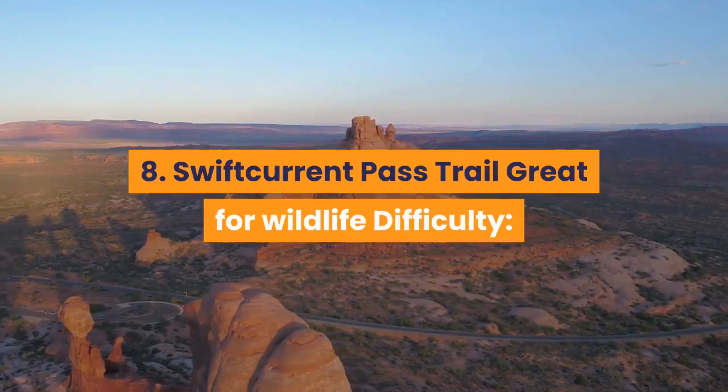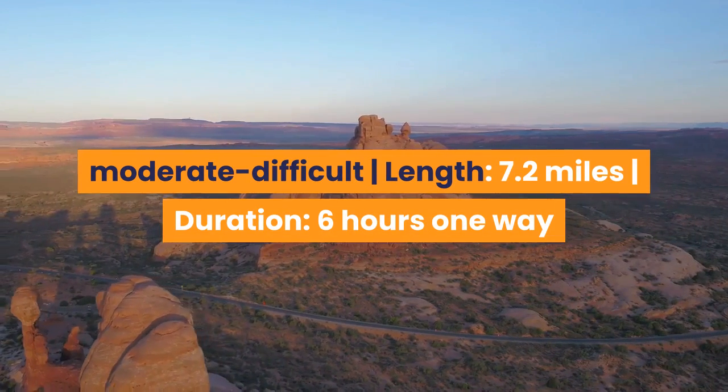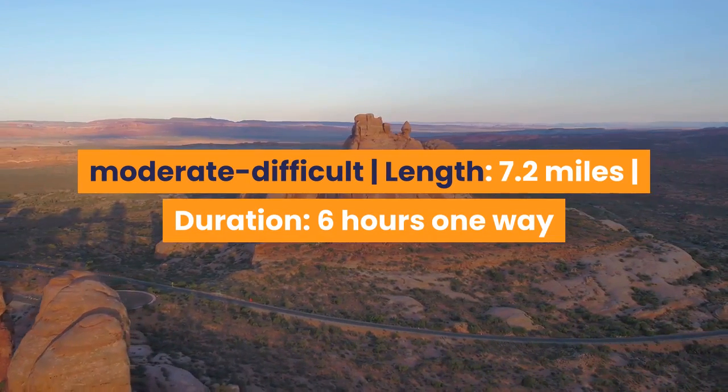8. Swift Current Pass Trail — Great for wildlife. Difficulty: Moderate to difficult. Length: 7.2 miles. Duration: 6 hours one way.